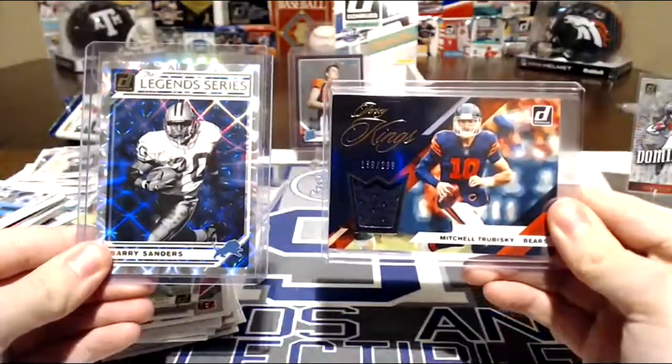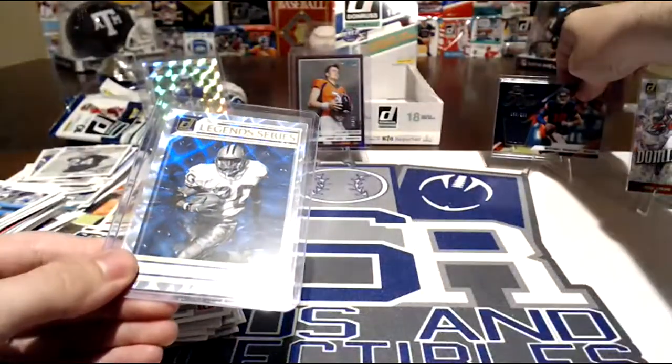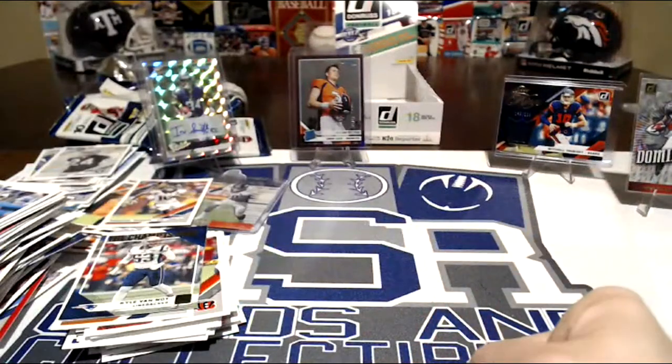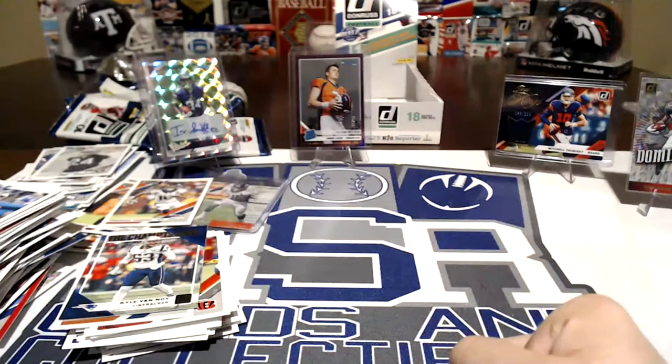For $80 it's not bad. You get a good auto, and then how many Dominators and Elite Series? Counting — 22 inserts, about 25 inserts total, and most of them — like half of them — are numbered. That's pretty dang good for $80. And then you get all the base cards, 180 cards total.